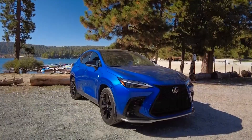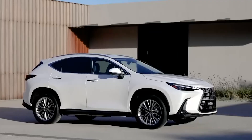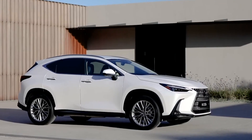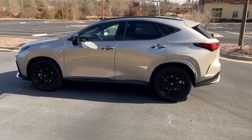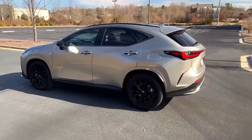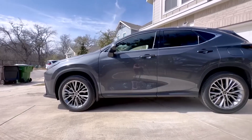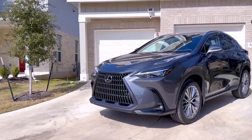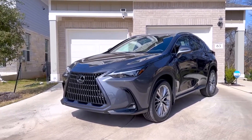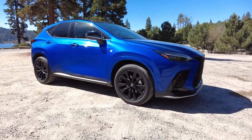The EPA estimates the NX 450h+'s battery pack holds enough charge to provide up to 37 miles of electric-only driving range before needing to be recharged. On a 75 mph highway fuel economy test route, an all-wheel drive NX 350 delivered 28 mpg, while a hybrid NX 350h returned 34 mpg.